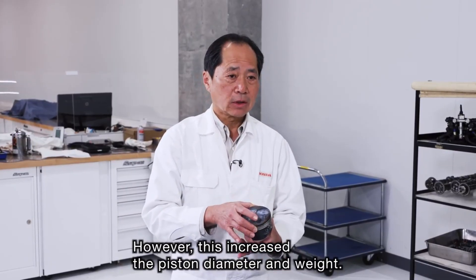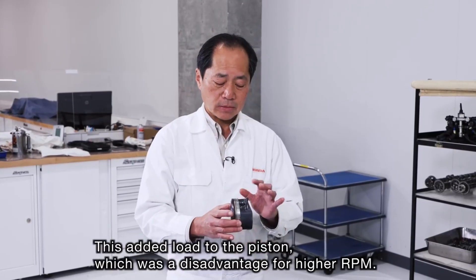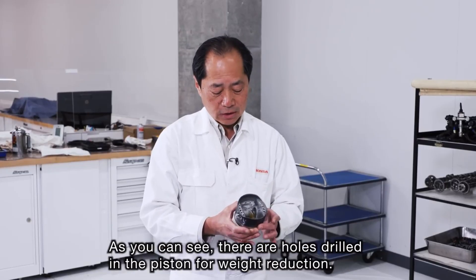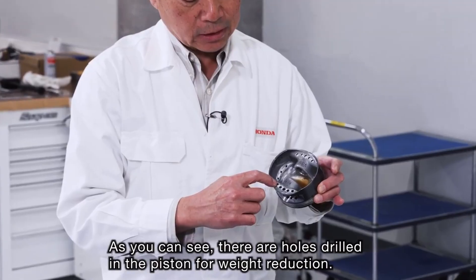ボアが大きくなって、91mmから93mm、2mm大きくなっています。高回転化を狙って、ボアを大きくしてショートストロークにするんですけども、当然このピストンは直径が大きくなりますので、重量が重くなってしまう。そうすると、高回転化にこのピストンの負荷がかかるということで、不利になるということで、こちらを見ていただくと分かるんですけども、こちらに穴が開いています。